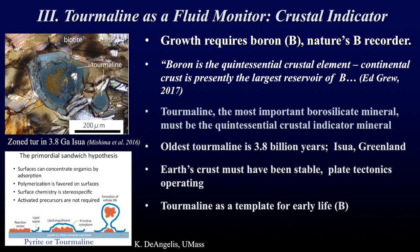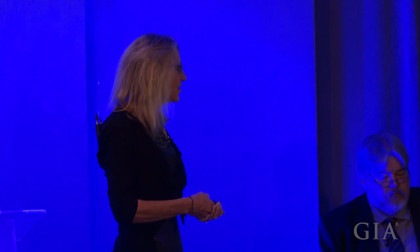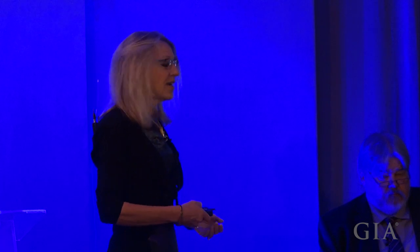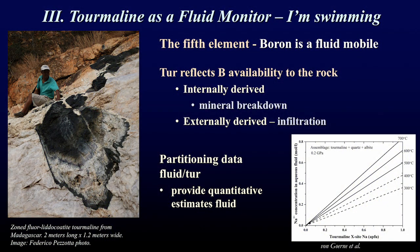The oldest tourmaline is about 3.8 billion years old, shown here — you can see it still retains different color zones, meaning different chemistry, after 3.8 billion years. We know then that the Earth's crust must have been stable and that plate tectonics must have been active at that time. Some have also suggested, as an aside, that tourmaline provided a substrate as a template for early life, in part because of its piezoelectricity and in part because of its boron content.